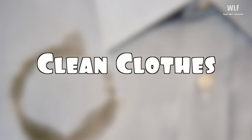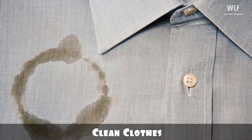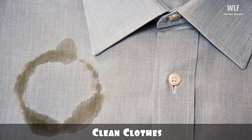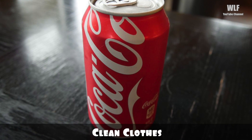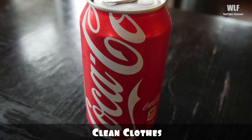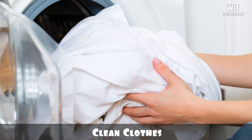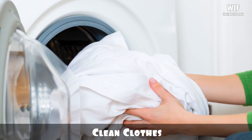Clean clothes: grease stains are famously difficult to remove from clothing and stain removers can be very expensive. Here is a cheap solution — empty a can of Coke into your wash along with the usual detergent and run it through a normal cycle. This is also quite effective for removing blood, and it helps to deodorize smelly clothes.